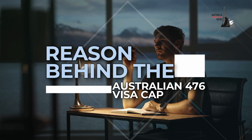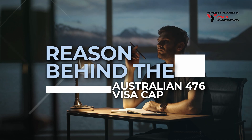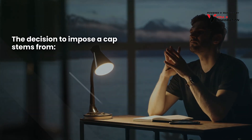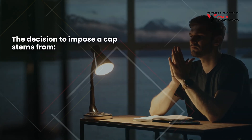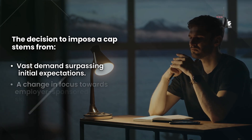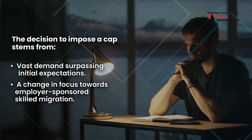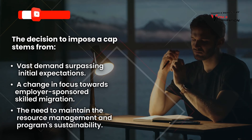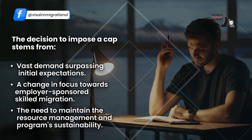The reason behind the Australian 476 visa cap: the decision to impose a cap stems from vast demand surpassing initial expectations, a change in focus towards employer-sponsored skilled migration, and the need to maintain resource management and program sustainability.